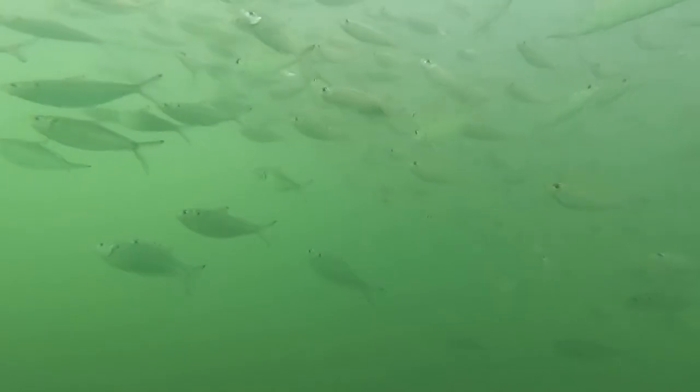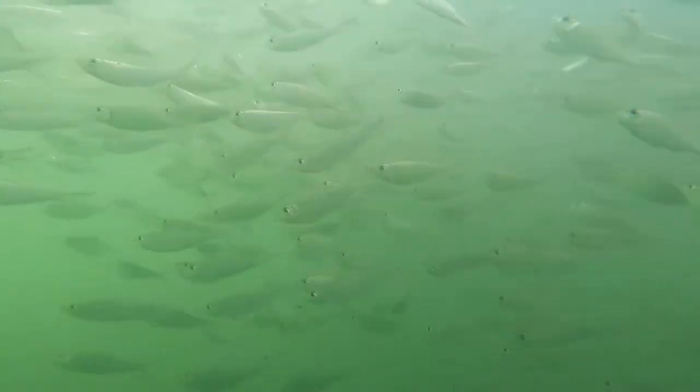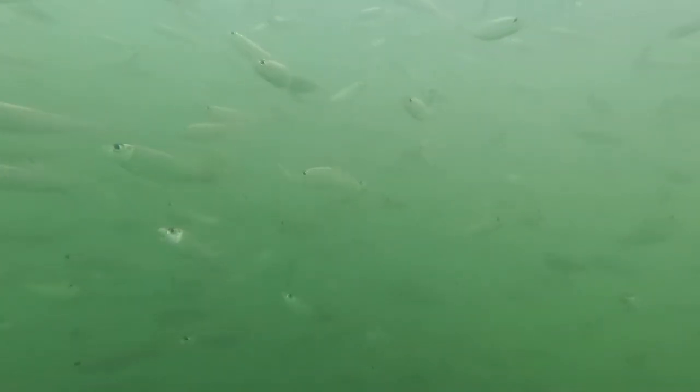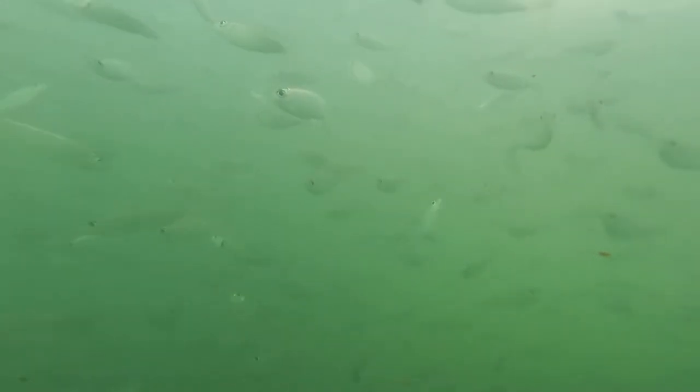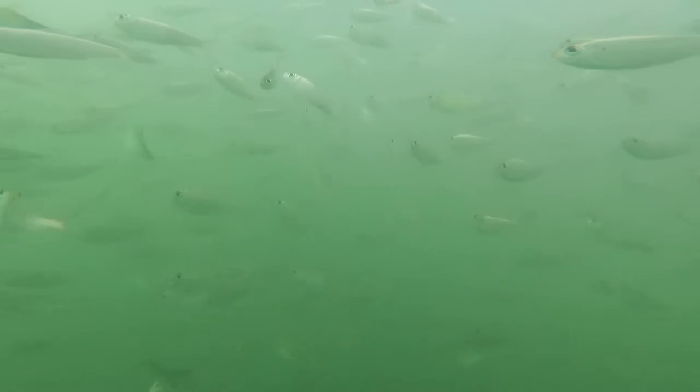I saw a school of fish and I threw my GoPro down into it, and these appear to be mostly pilchards. There are some other fish mixed in because I did throw a civiki rig and caught a few different types of fish inside of these, such as herring, but pilchards seem to be the majority.